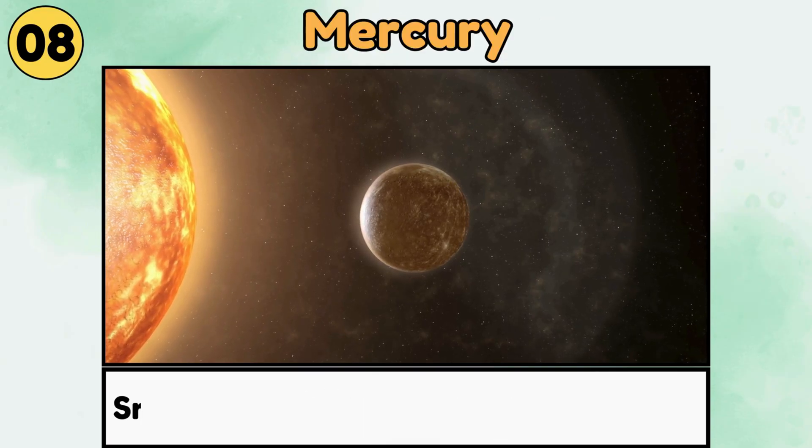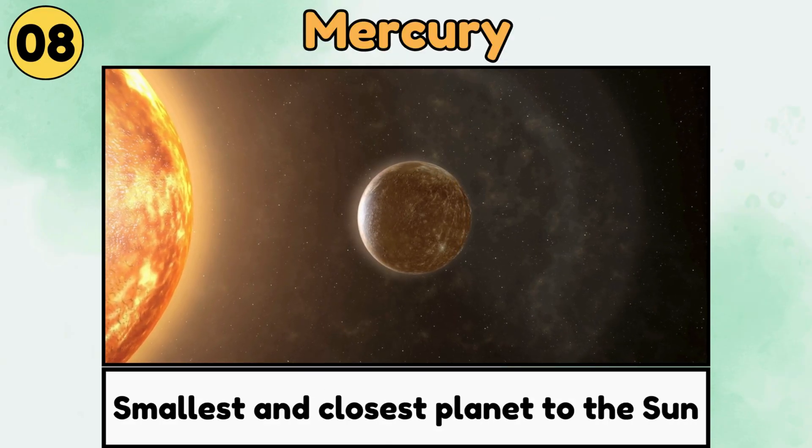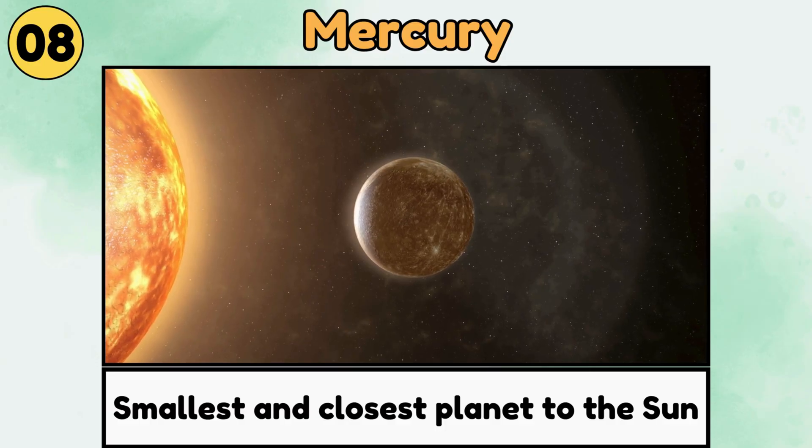Mercury. Mercury is the smallest and closest planet to the sun, super hot on one side and freezing on the other.